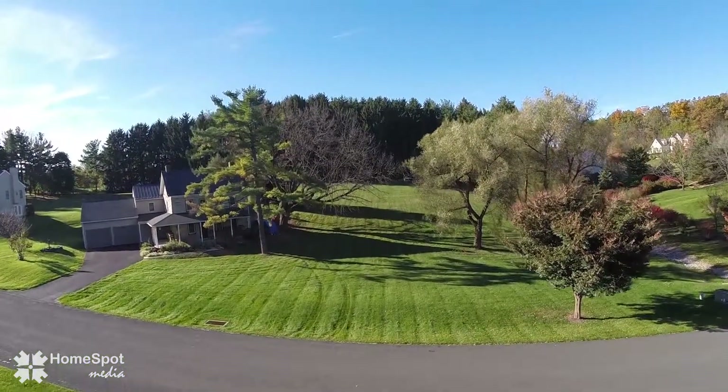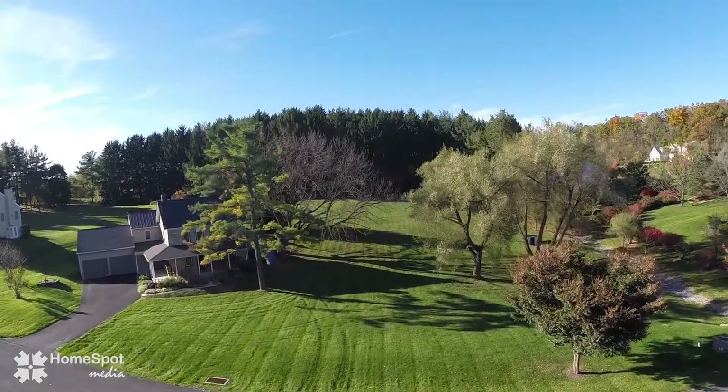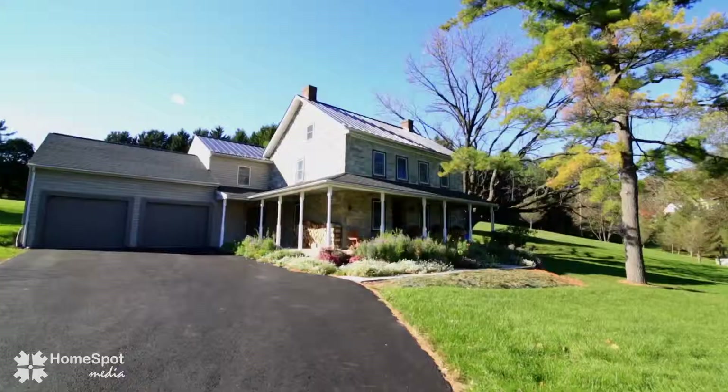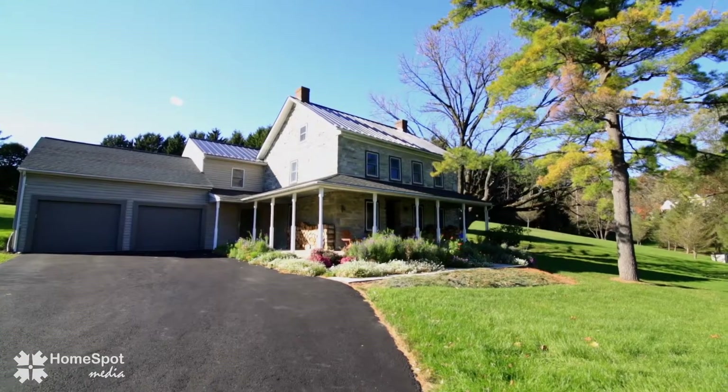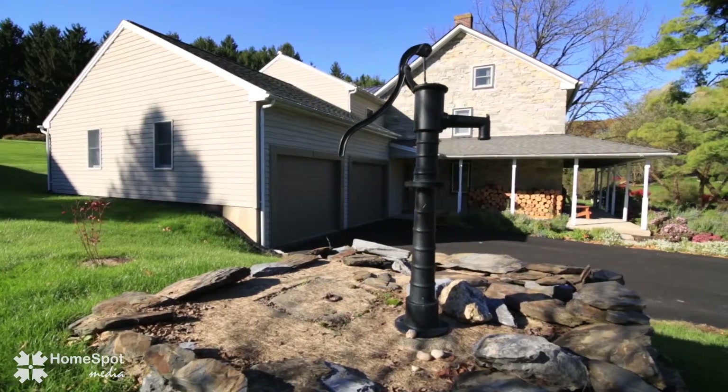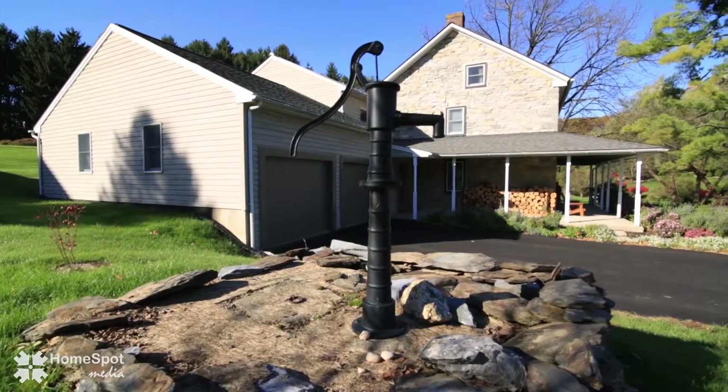Nestled on two and a half acres, this 3,400 square foot home is located in the exclusive neighborhood of Point West. This completely restored three-bedroom, two and a half bath farmhouse features a great combination of old charm combined with modern and upgraded amenities.